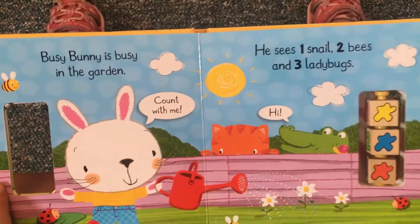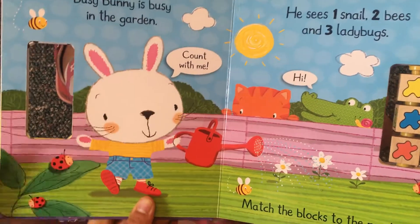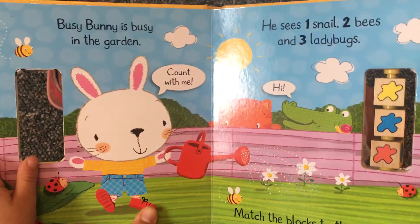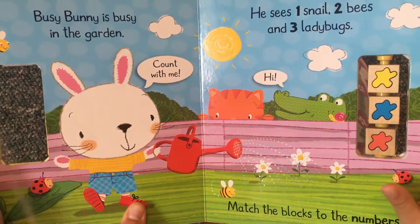Busy Bunny is busy in the garden. Count with me. He sees one snail, two bees, and three ladybugs.